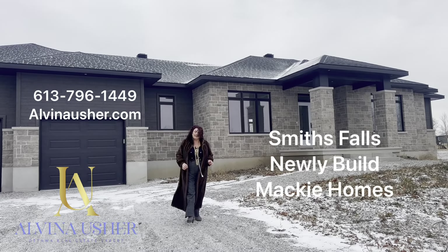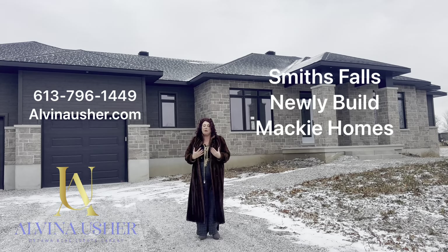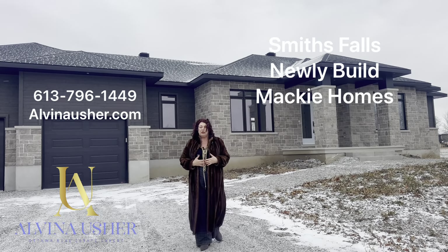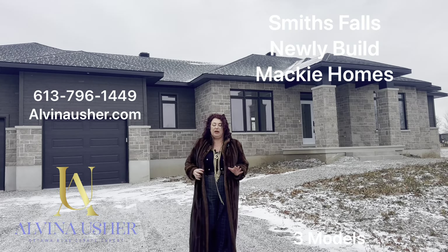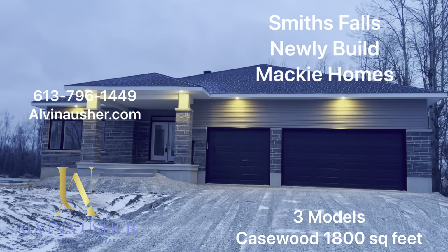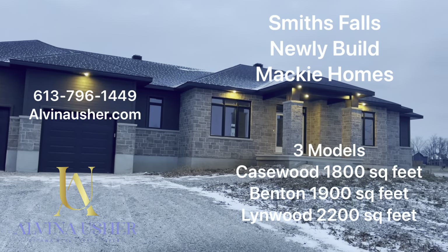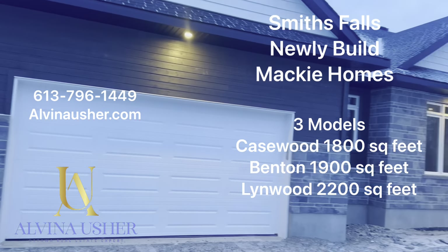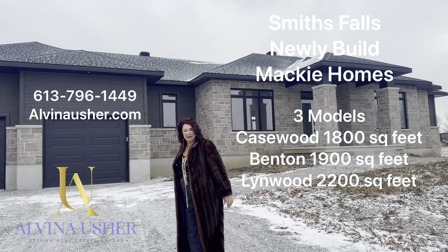Today I'm in Smith Falls showing newly built houses from Maki Homes Builder. I wanted to introduce you to a few of their models. It is a very nice house, very nicely solid build. I have a few models from 1,800 square feet to 2,200 square feet. So let's look inside, let's go.